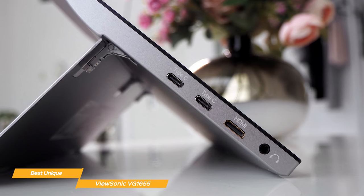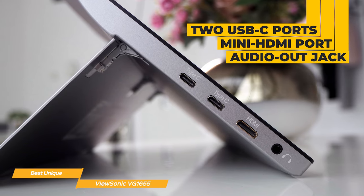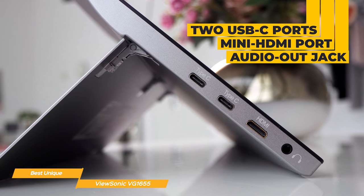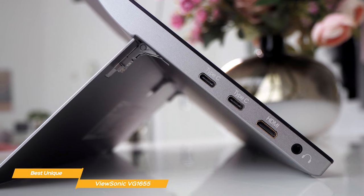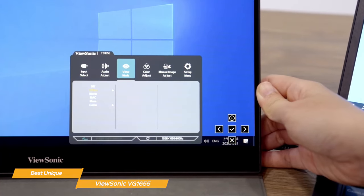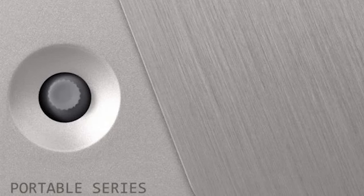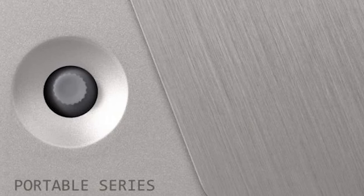The portable monitor includes two USB-C ports: one that supports data and video transfer, the other up to 60 watts of power delivery. The ViewSonic also sports a mini HDMI port and an audio-out jack for connecting your headphones. One of the most unique features of the ViewSonic is the incorporated five-way mini joystick controller to navigate through the menus. The mini joystick is located at the monitor's lower right corner back, and it is essentially a four-arrow button plus an enter button when you press the stick straight in.